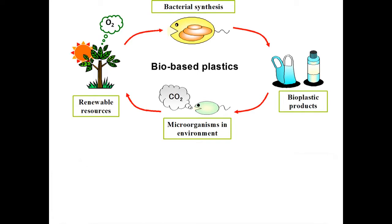As we all know, the petroleum-based plastics cause many environmental problems. Therefore, bio-based plastics can serve as the next generation materials to replace the conventional plastics, since they can be produced from renewable resources and have complete biodegradability in the environment.